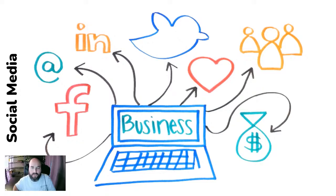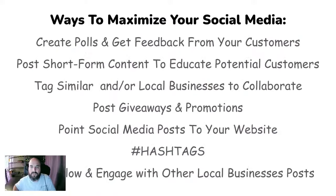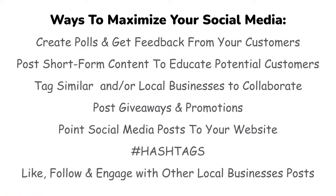There are so many social media platforms and so many things online — you can go into many, many avenues to promote your business that are free. Some ways to maximize your social media include creating polls to get feedback from your customers, which is a great way to find out what your customers want and what they like.